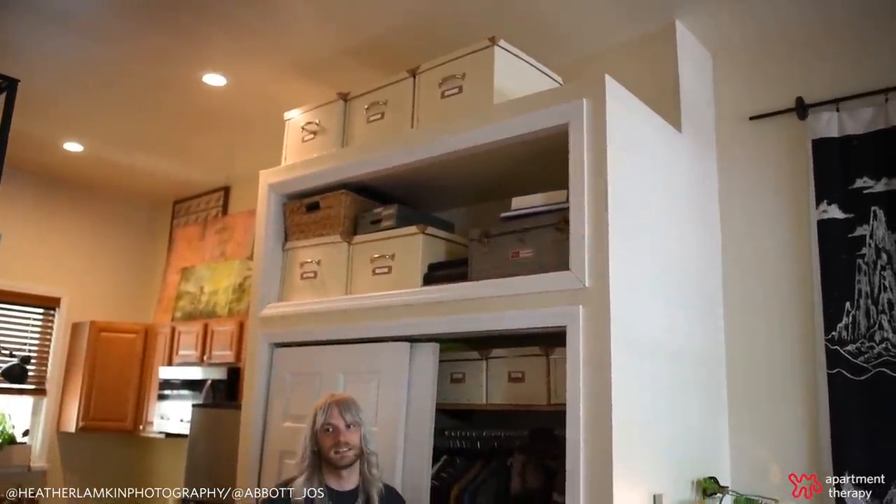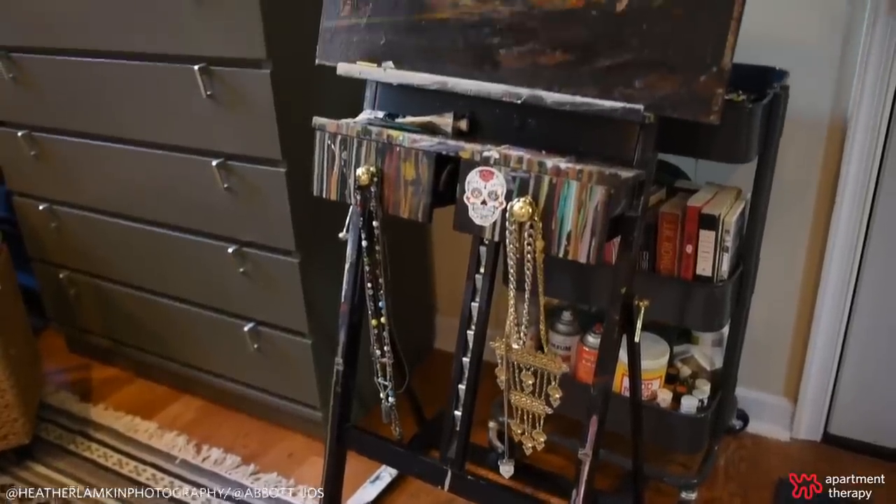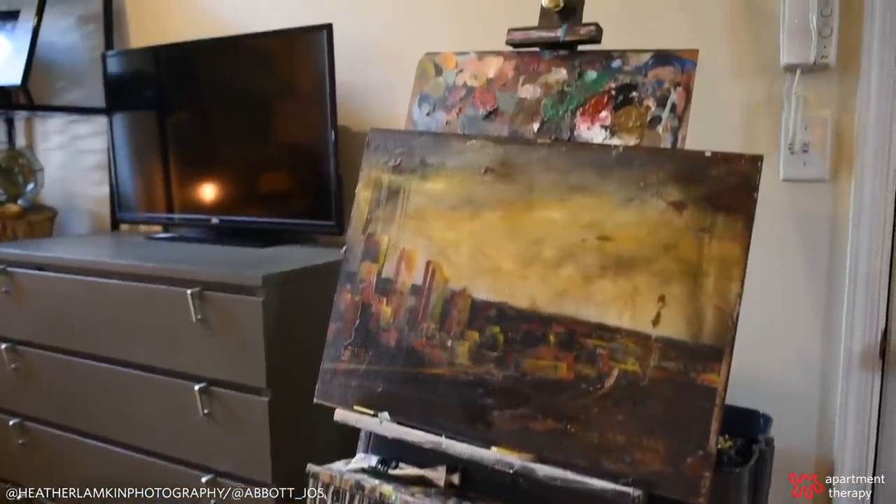Making use of this small space, I even use the dresser for my TV stand too, so making every piece of furniture do double duty is key. One of my favorite DIYs in my apartment is this tabletop and it's made up from the leftover wood from my headboard, and it's perfect whenever I'm entertaining.